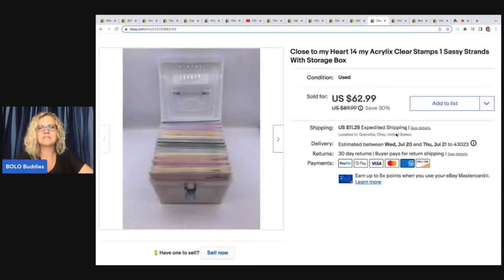The next item I sold are these Close to My Heart acrylics clear stamps — One Sassy Strands with storage box. This was a long tail item, it took me a long time to sell. Not something I've sold a lot of, so I just left it in the box as I got it. I paid $3 for this at a garage sale and took a best offer of $40 plus shipping.